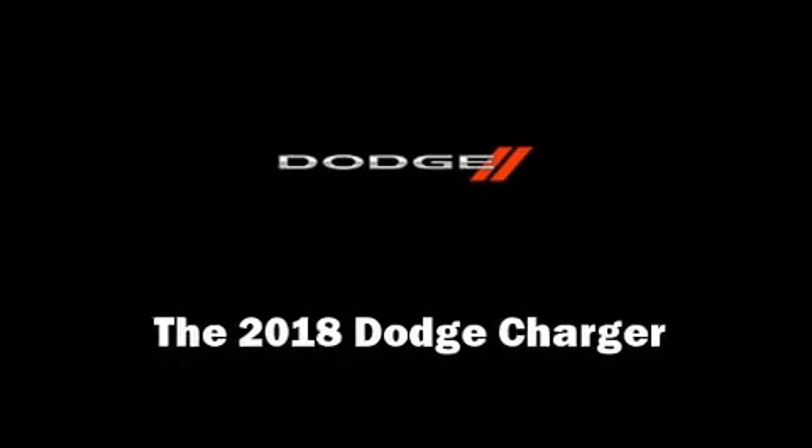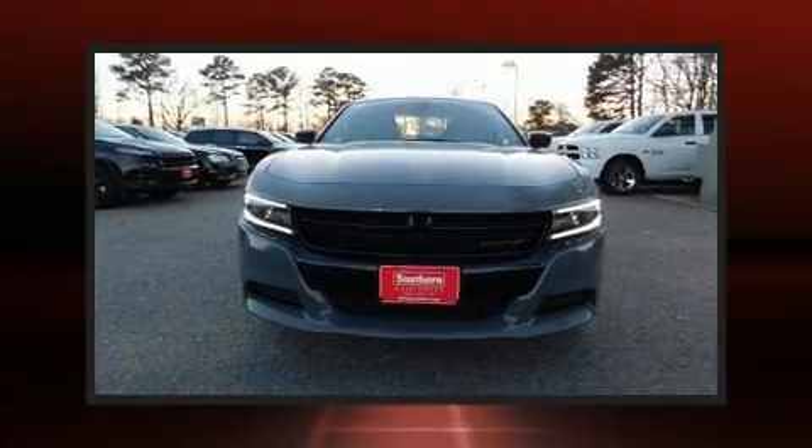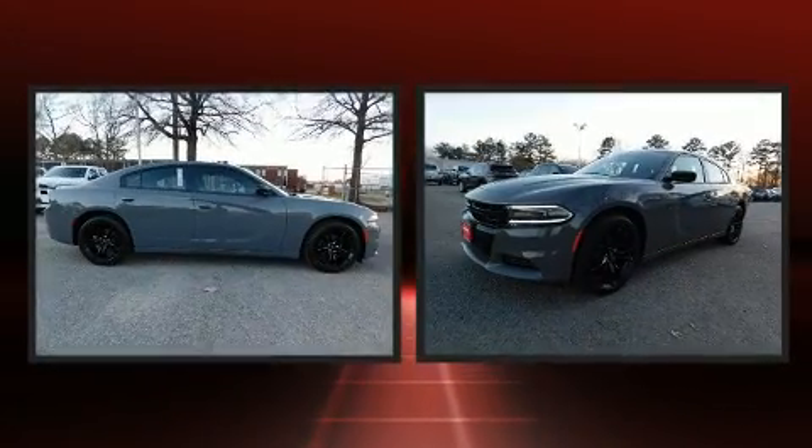The 2018 Dodge Charger. This four-door, five-passenger sedan offers the features and options for which you've been searching.